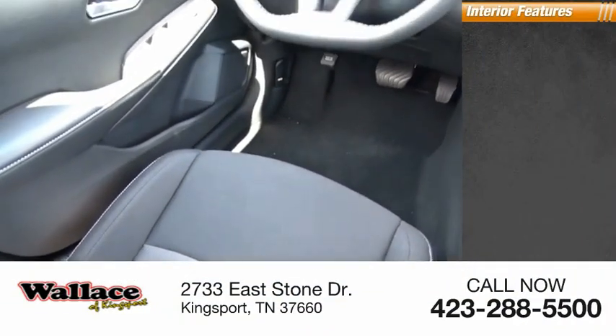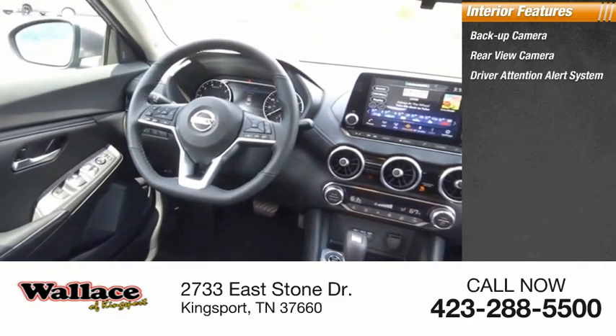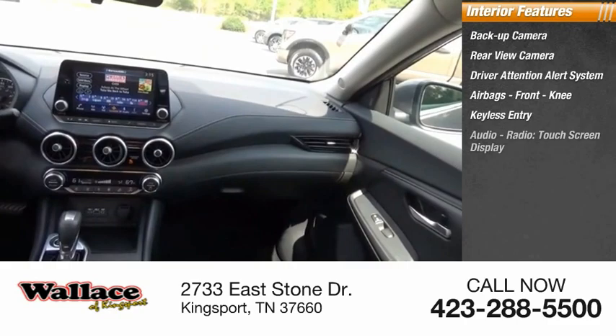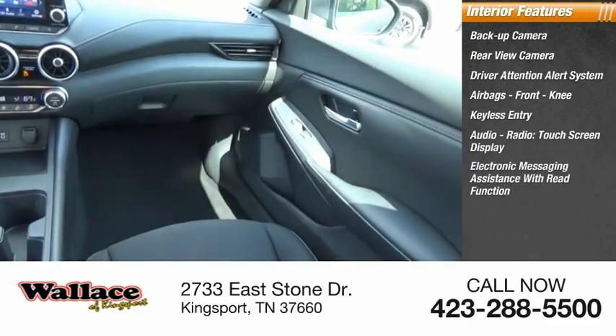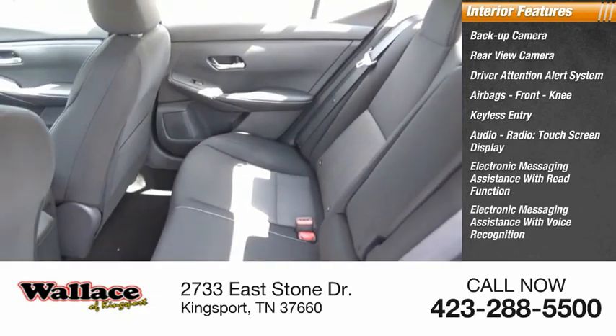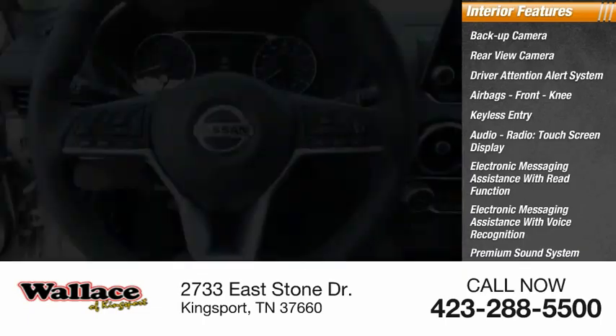Inside you'll find a backup camera, rear-view camera, driver attention alert system, airbags, front knee airbag, keyless entry, audio radio, touchscreen display, electronic messaging assistance with read function and voice recognition, premium sound system, and steering wheel audio controls.